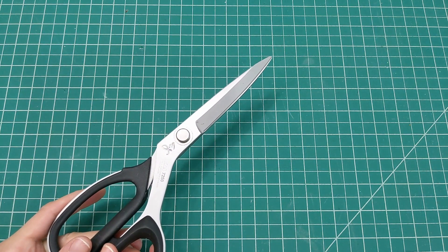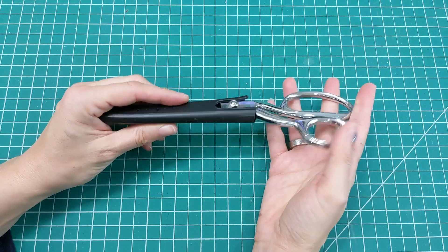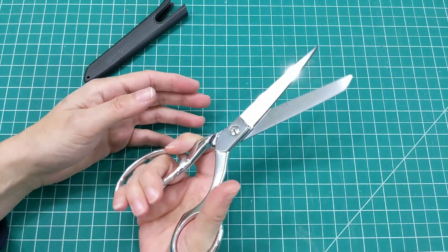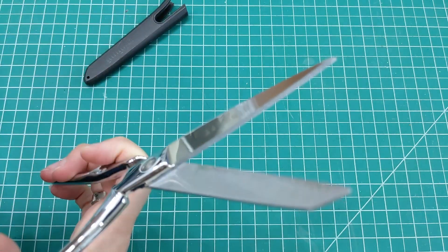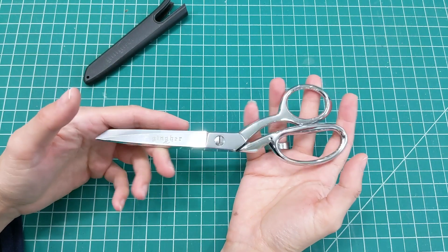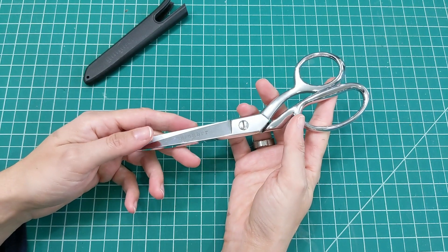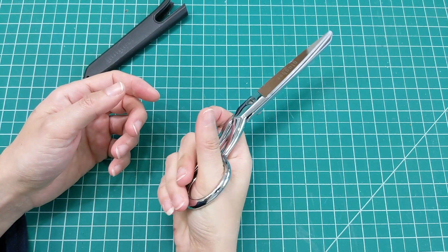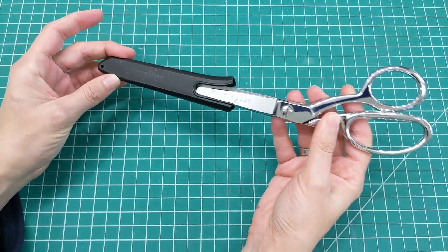Sticking with scissors before moving on to rotary cutters — these are from Gingher. Gingher scissors are very popular and are made in Italy. These have micro-serrated blades, meaning you can see little serrations — almost like little teeth or ridges. The reason for those is that they help keep super fine or slippery fabric from slipping too much. If you've got really fine fabric, slippery polyester, charmeuse, or silk, you could cut inaccurately, so these are really great for that.